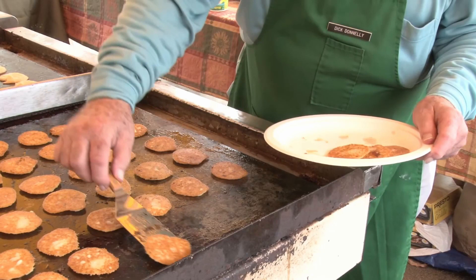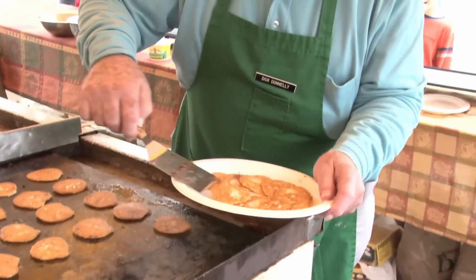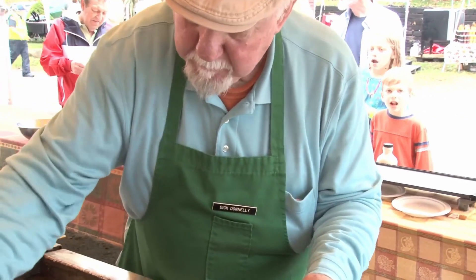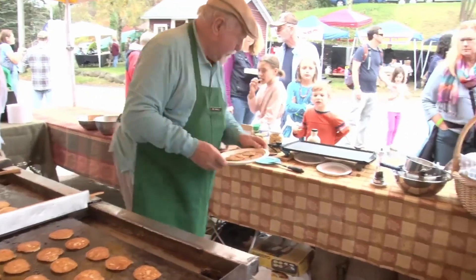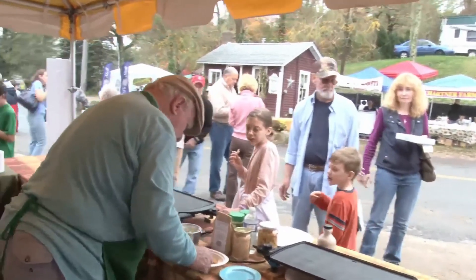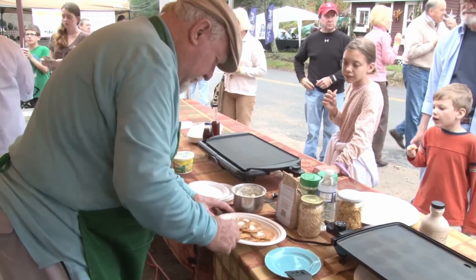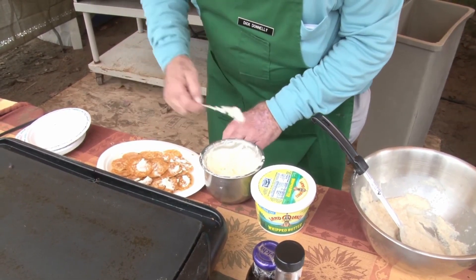Dick explains the basic recipe: white stone ground cornmeal, a little bit of salt, a little bit of sugar, and some dry milk to get a faster crust. The syrup has been put into the butter and whipped into it — it's whipped maple butter — so when it's put on a Johnny Cake it stays on the cake and doesn't run all over the plate.